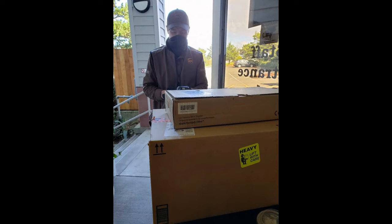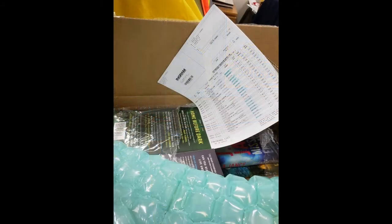Orders usually arrive within three to five working days via one of the regular shipping companies. Items in the box are unpacked and checked against the packing slip and against the original order.